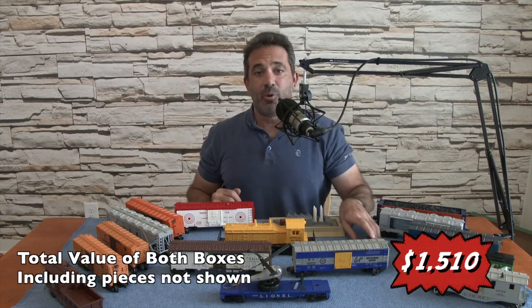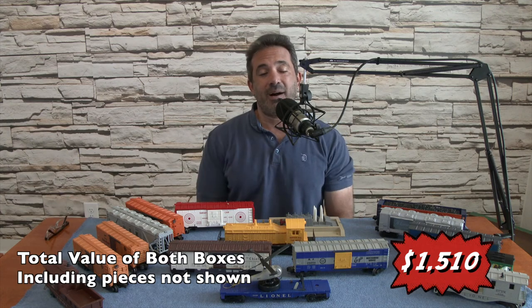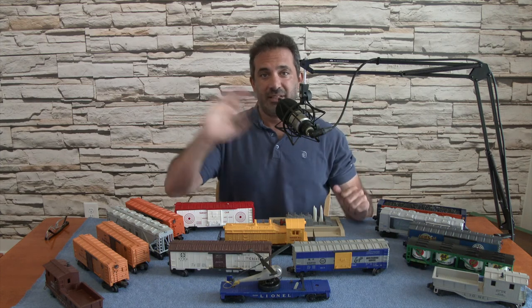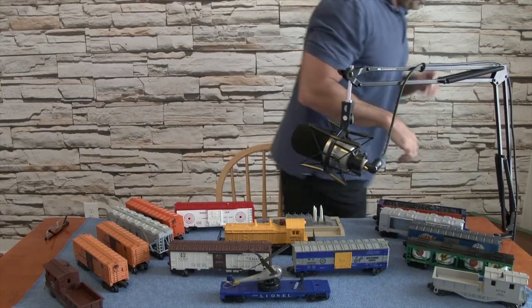That's it for this edition of What's in the Box. Thank you so much for watching. I've gotten through 10 episodes. Take care, guys. Have a good day. Bye.